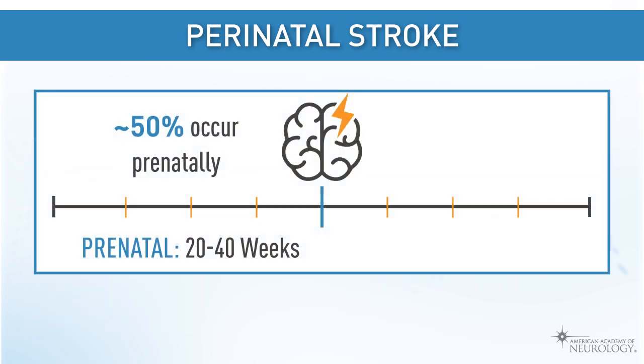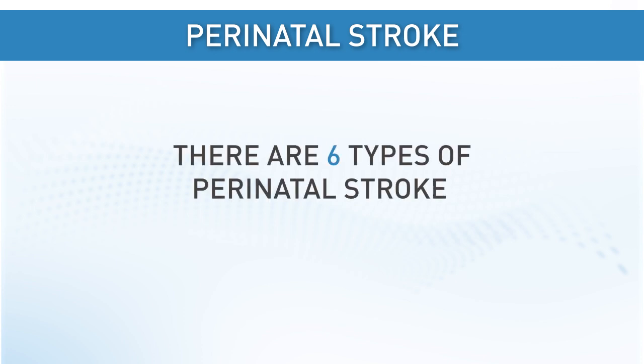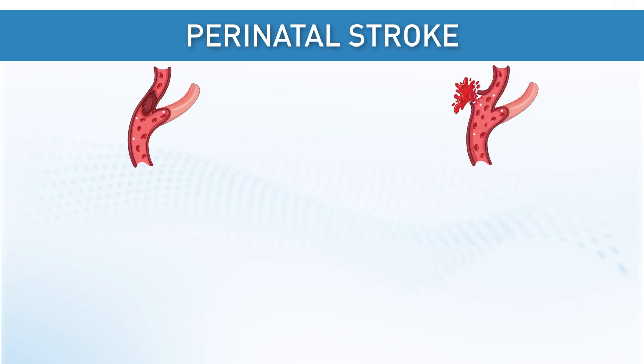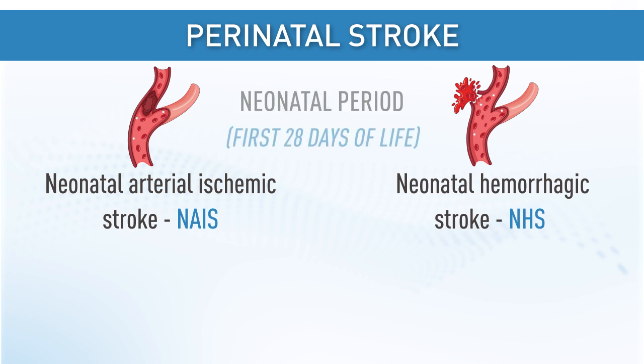Half of perinatal strokes occur prenatally and half occur postnatally; approximately 50 percent present in the first week of life. Some are identified close to the time of injury in the neonatal period, but many are identified months or years later. There are six types of perinatal stroke. Here we will focus on arterial ischemic and hemorrhagic strokes. Neonatal arterial ischemic stroke (NAIS) and neonatal hemorrhagic stroke (NHS) are identified in the neonatal period.